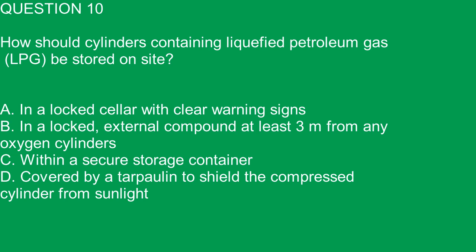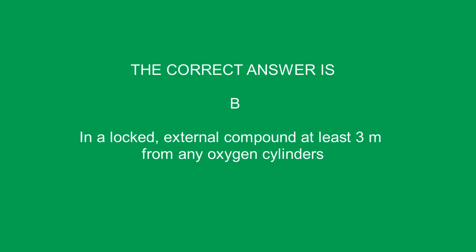Question 10. How should cylinders containing liquefied petroleum gas, LPG, be stored on site? A. In a locked cellar with clear warning signs. B. In a locked external compound at least 3 meters from any oxygen cylinders. C. Within a secure storage container. D. Covered by a tarpaulin to shield the compressed cylinder from sunlight. The correct answer is B. In a locked external compound at least 3 meters from any oxygen cylinders.